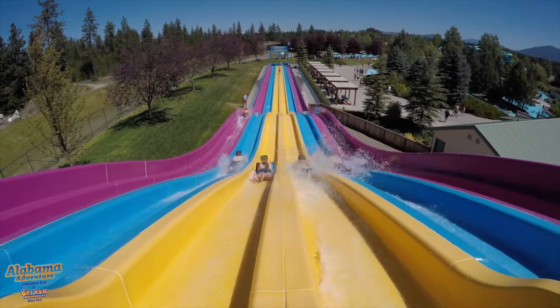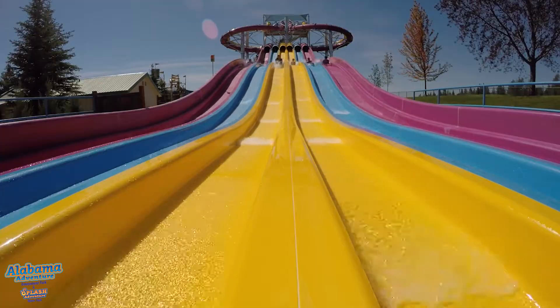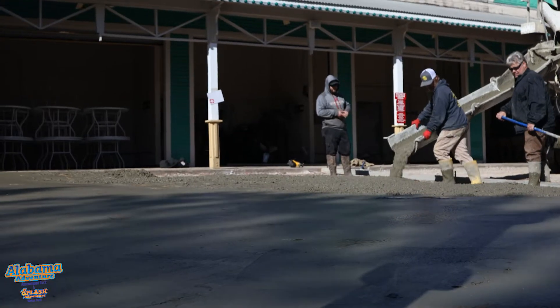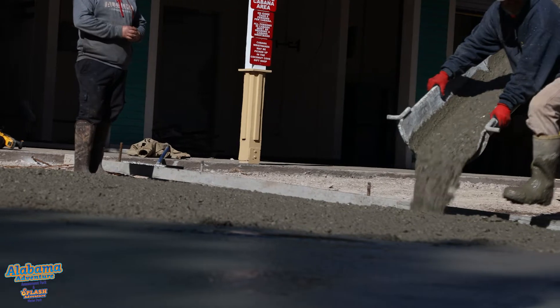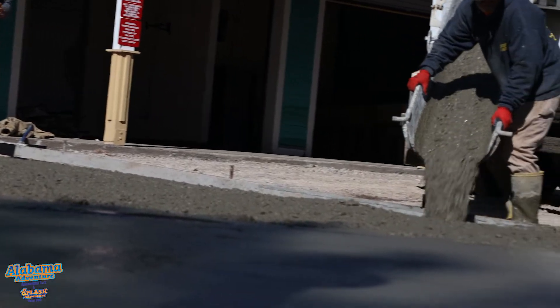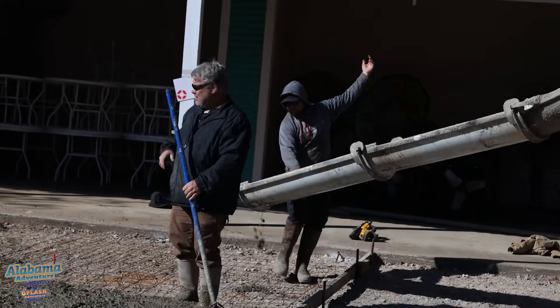All of this together will make the biggest water slide in Alabama. But not only are we putting in an awesome new slide, we're also restoring a whole new area of the park. Just in the added area, we've brought in 20 cement trucks for a total of 160 cubic yards of concrete.